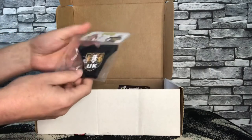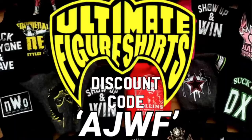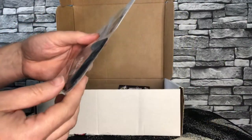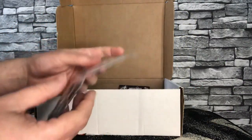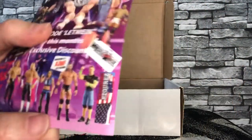First out of the box we have the custom shirt — it's their figure shirts, NXT UK one. It's Ultimate Figure Shirts, who do have the code AJWF to save money, so use it. I'm just thinking what we could put this on in my fig fed. I have got the Miss Brookside custom figure — I did check that out, if you haven't already. I think it'll go on there nicely.